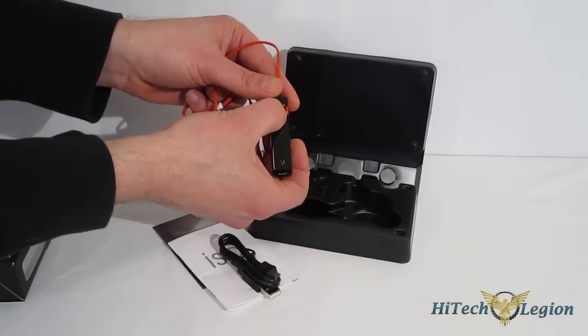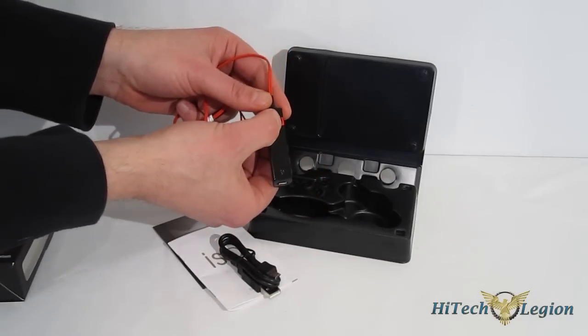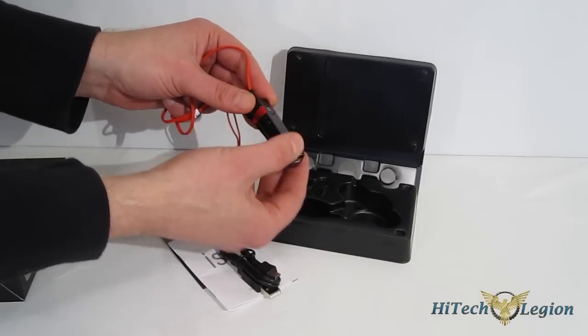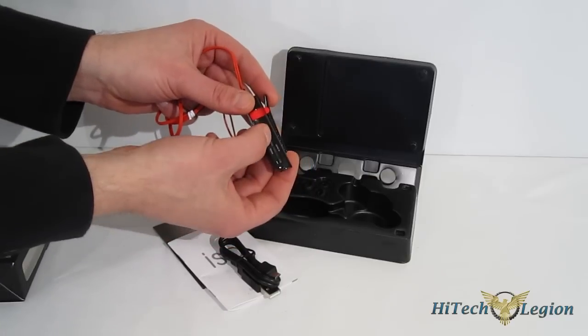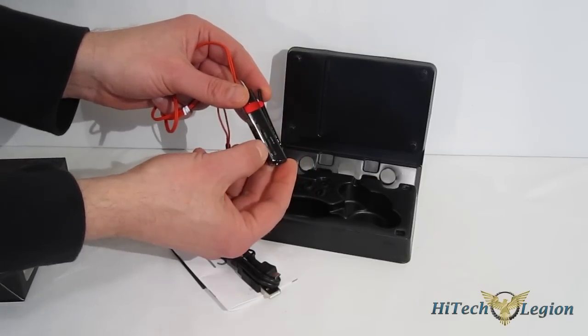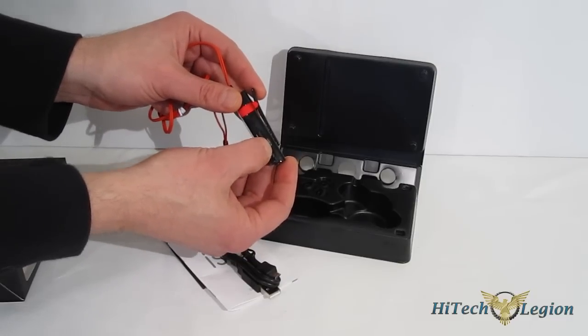There's a multi-function button right in the front for play, pause, as well as on/off, and to start and stop phone calls. Over on the side you've got your volume up and down. Microphone is built in right in the front. And you've got forward and back for tracks built right in, work with many devices, and a center button for pairing and for noise cancellation on and off.